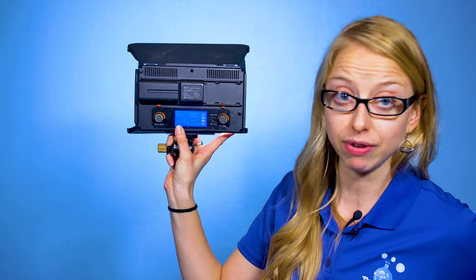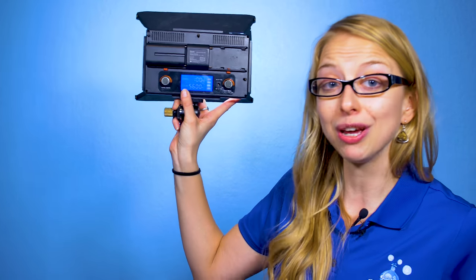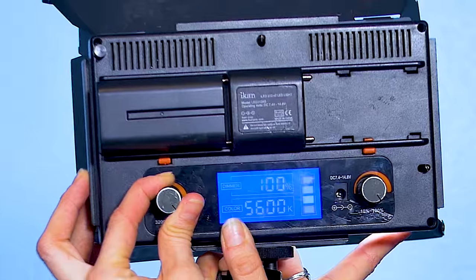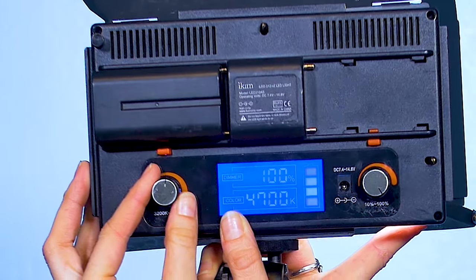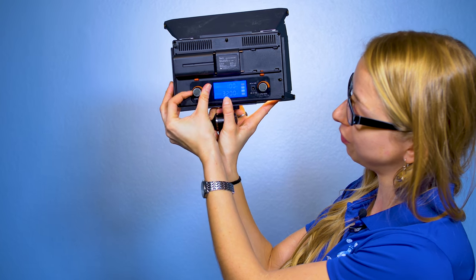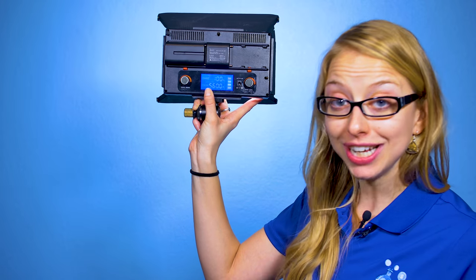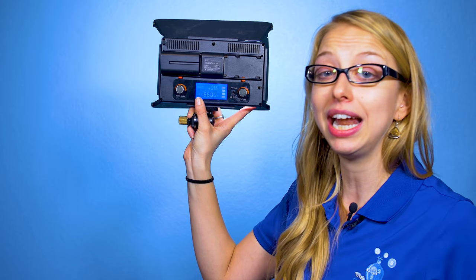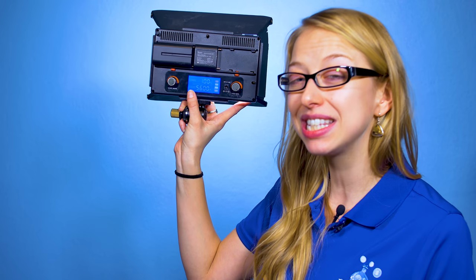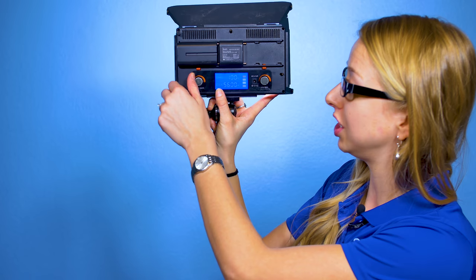We're going to move along from the battery to this next awesome feature: you can change the color temperature. As you can see, it shows the Kelvin temperature — it goes from 3200 all the way to 5600. That way you can punch it in and your camera and your lighting can be in perfect harmony, communicating together, so you know exactly what that lighting temperature is.